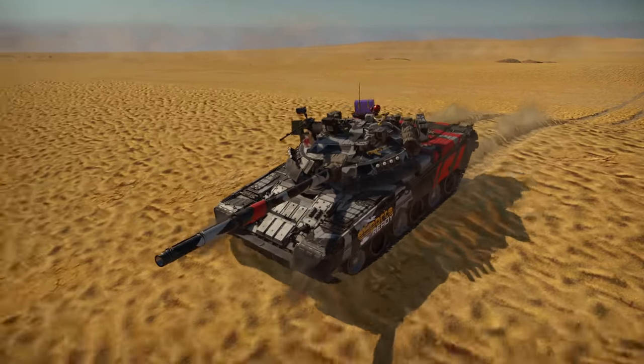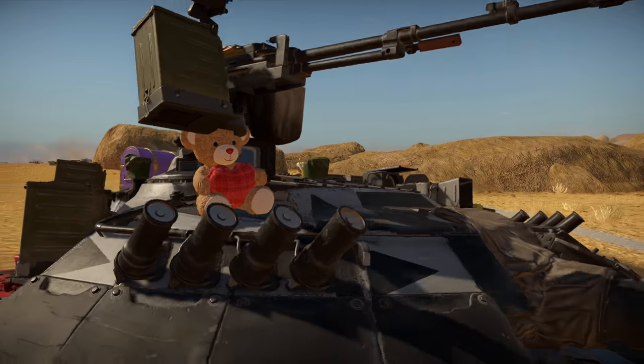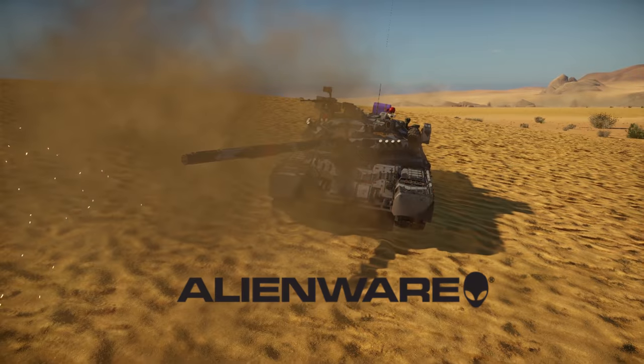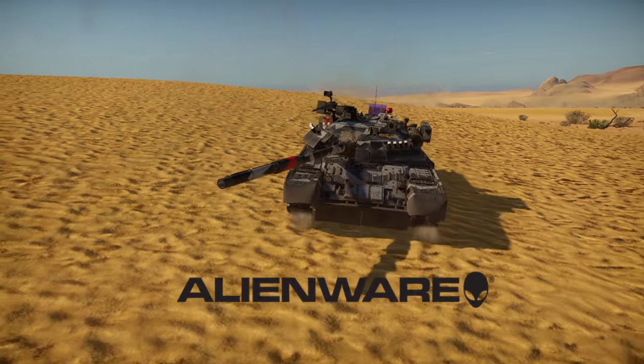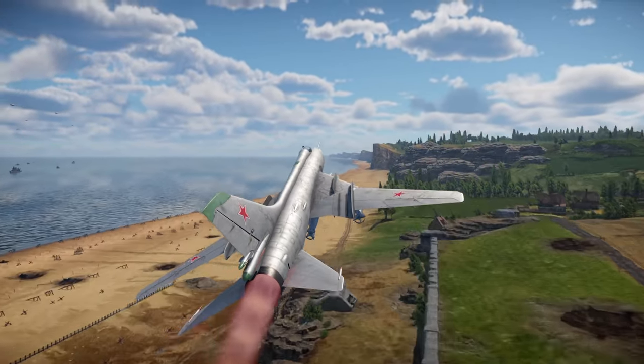In this video, I take out the rarest tank in War Thunder — my YouTube cup, TADU. This episode is proudly sponsored by Alienware, and all of this footage is played and recorded on the M15 R4 gaming laptop. I hope you guys enjoy.